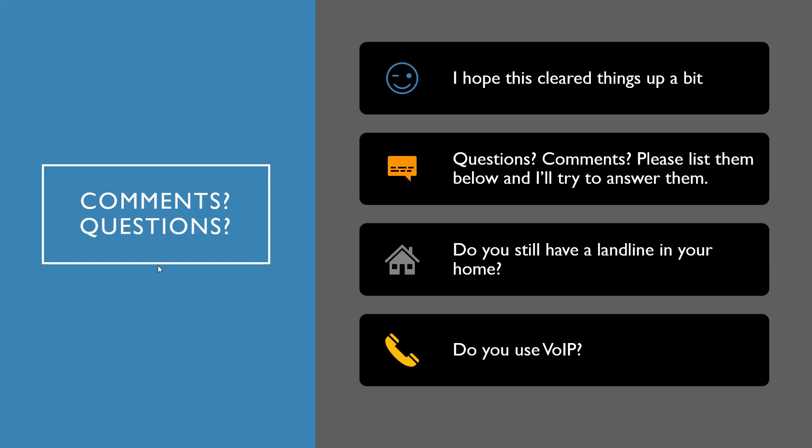We do have VoIP and cell phones, which is what works for us. Everyone has their own needs, so that's what we chose. Anyway, thank you so much for watching — I really appreciate it. Please give it a thumbs up if you learned something new or found it interesting. I'll see you again next time.